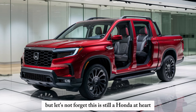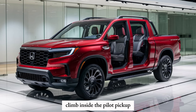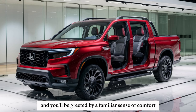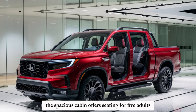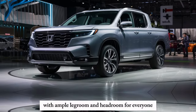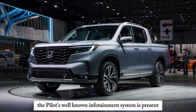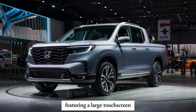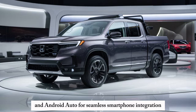But let's not forget this is still a Honda at heart. Climb inside the Pilot Pickup, and you'll be greeted by a familiar sense of comfort and refinement. The spacious cabin offers seating for five adults with ample legroom and headroom for everyone. The Pilot's well-known infotainment system is present, featuring a large touchscreen, Apple CarPlay, and Android Auto for seamless smartphone integration.